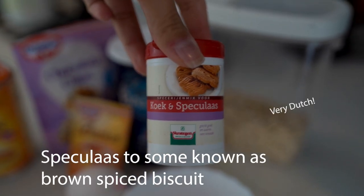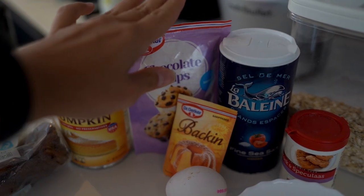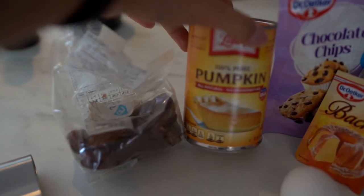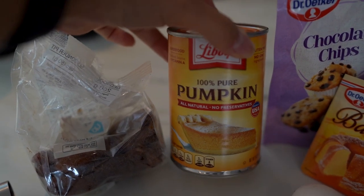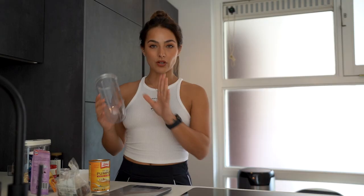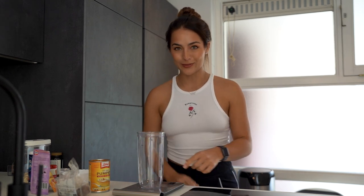I'll put the translation on screen because I have no idea what this is in English. We have some salt, chocolate chips especially for things in the oven, some baking powder, an egg, and pumpkin puree. I've already put the oven on by the way so that's heating up. I'm going to use a blender cup - everyone always asks me which blender I have, it's from Nutribullet, not sponsored.